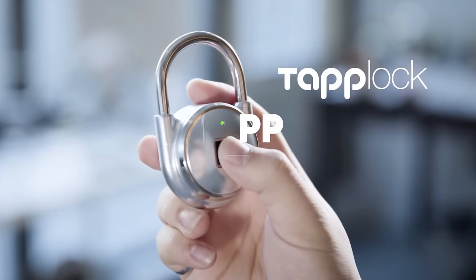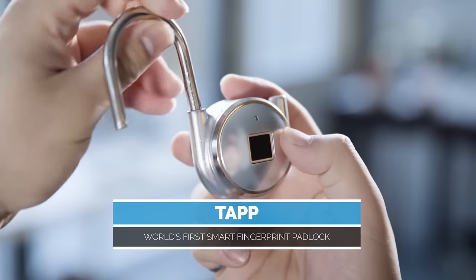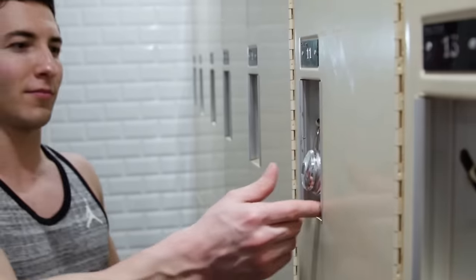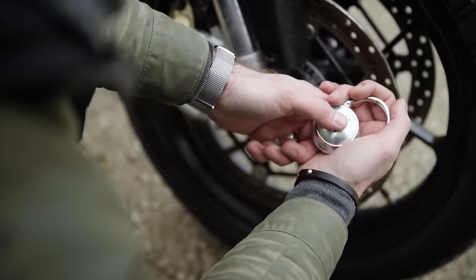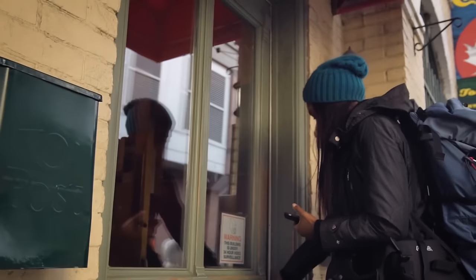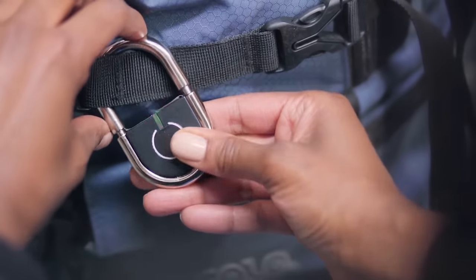The next product on the list isn't actually available as yet, but you can reserve one on the Indiegogo campaign that has already received over 300% of its funding. TAP is the world's first smart fingerprint padlock, and thanks to TAP for also helping to make this video possible. It does what it says on the tin — no need to worry about losing your keys, forgetting your combination code, or getting your locks picked. TAP unlocks with a tap in under one second with your unique fingerprint.